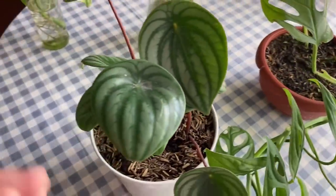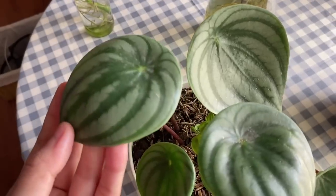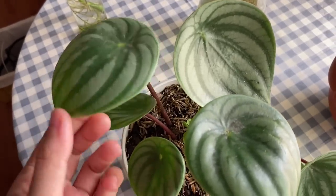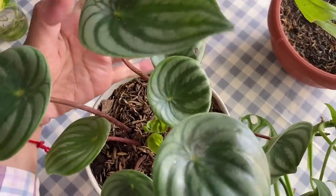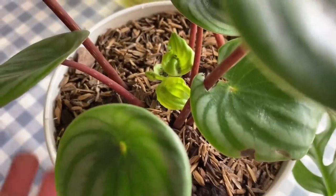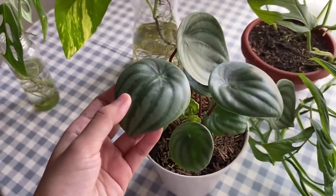Dan ini ada tanaman yang baru kubeli beberapa waktu yang lalu. Namanya Pepperomia Watermelon. Kenapa watermelon? Karena bentuk daunnya kayak semangka gitu — coba diperhatiin, bener-bener kayak semangka ya. Aku belum tau sih karakteristik tanaman ini tuh gimana. Mungkin aja ini akan jadi challenge tersendiri untuk aku ngerawatnya.